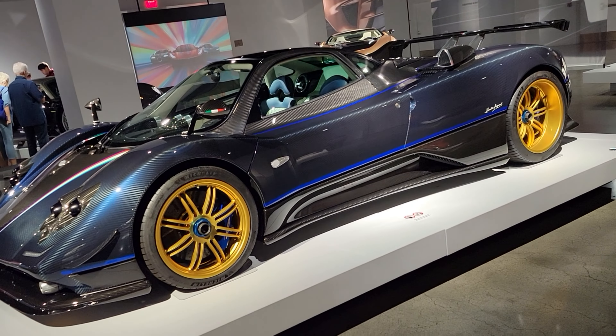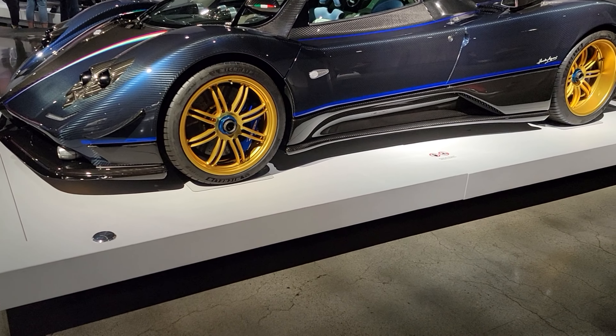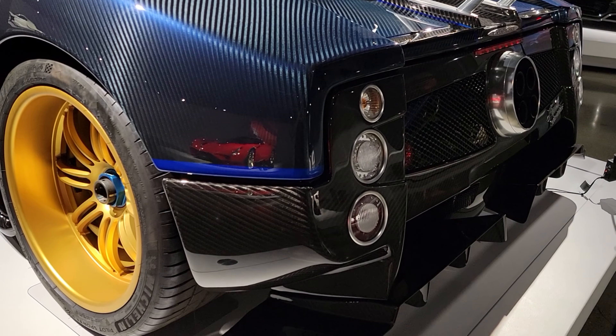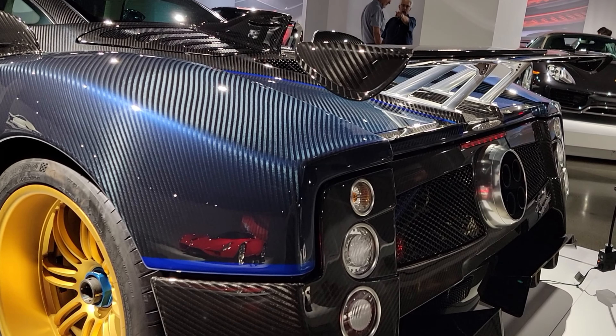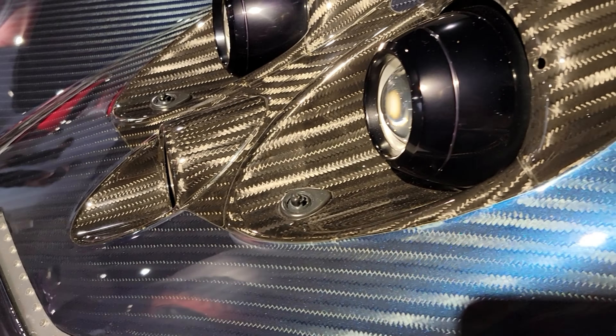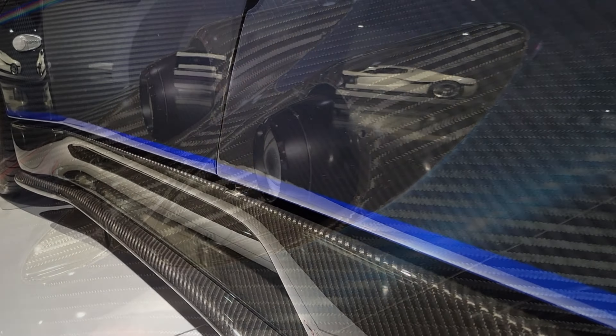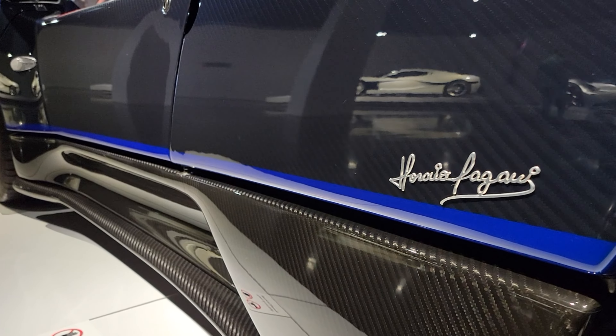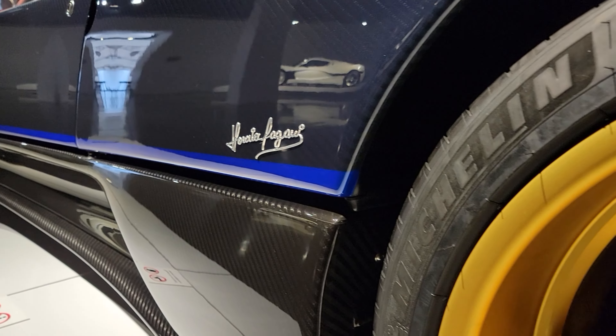Coming out of Italy is the Pagani Huayra Tricolore. It's called the Tricolore as a tribute to the Italian Air Force aerobatics team. The AMG-built twin turbo motor is a V12 tuned up to 840 horsepower and 811 ft-lbs of torque. The price — $6.7 million.